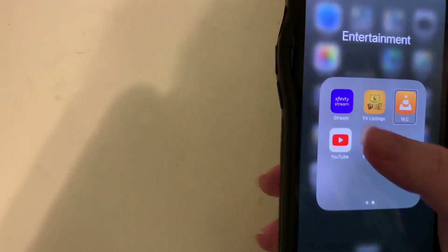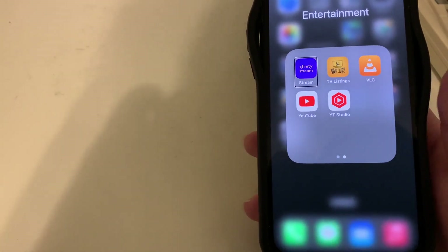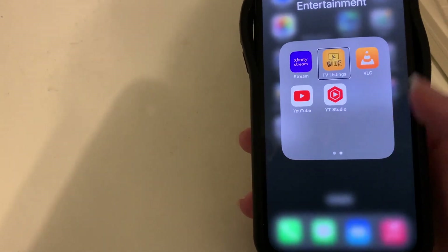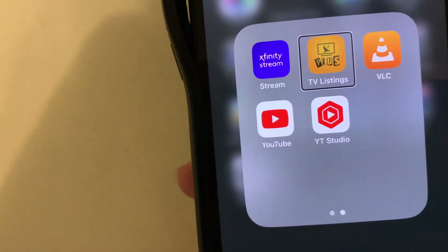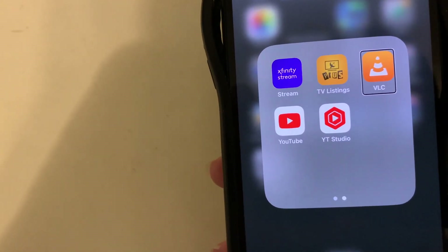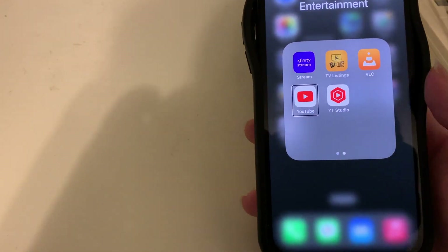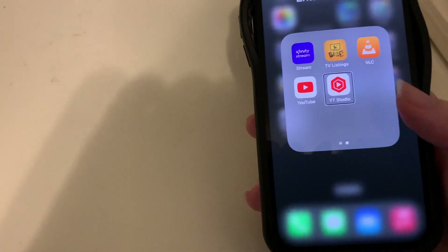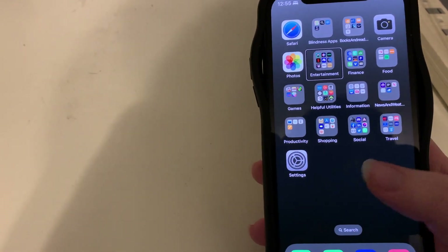Page two of the Entertainment folder has Xfinity Stream for watching channels on my phone, a TV Listings app which is very accessible and simple, VLC for playing other audio content, YouTube, and YouTube Studio for managing my YouTube channel.